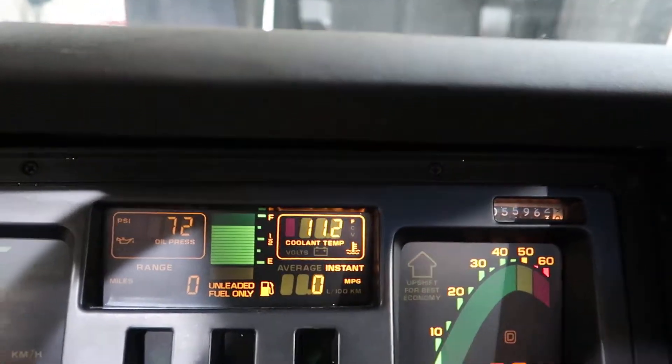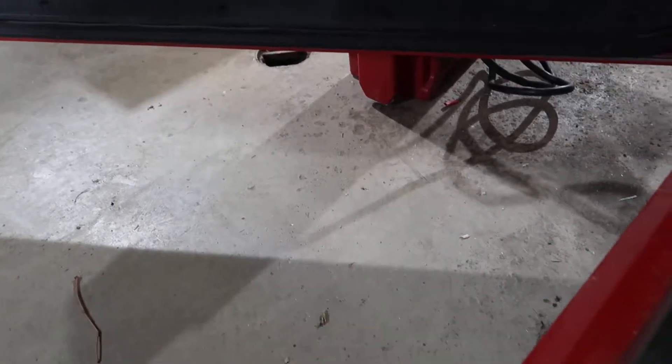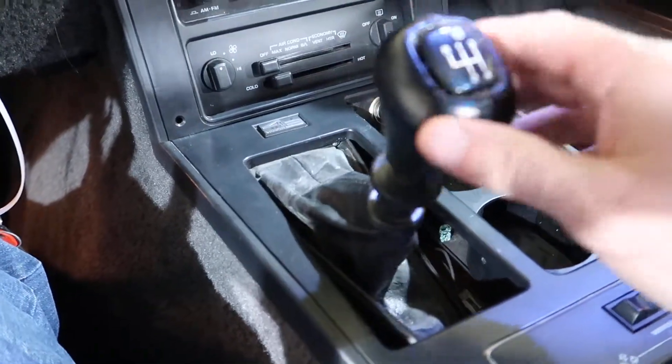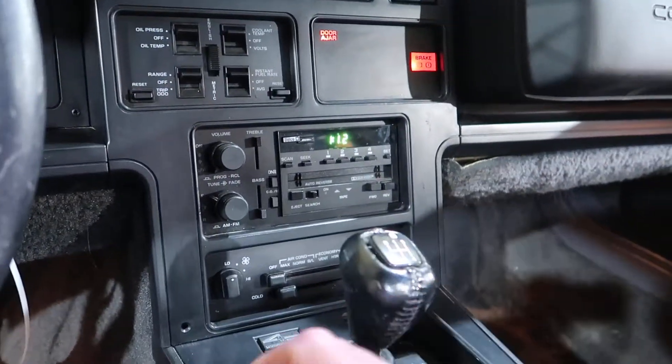The transmission works. I'm going to put it in gear — there's forward. Can't go too far because of how the... there we go. There's reverse. The shifter is a little... leaves something to be desired nowadays. Everything else works.